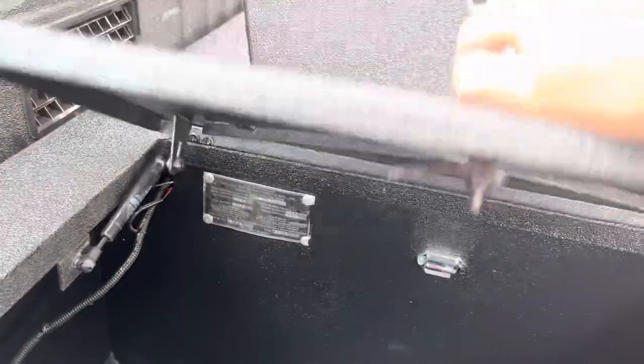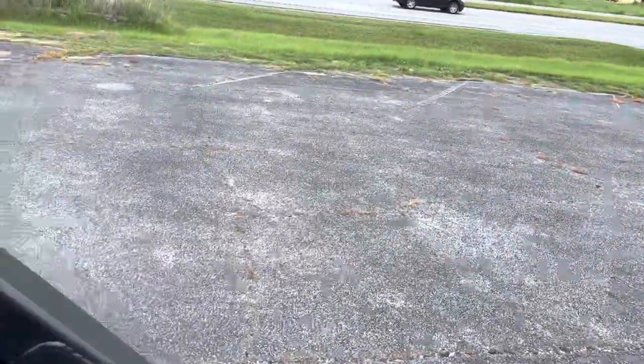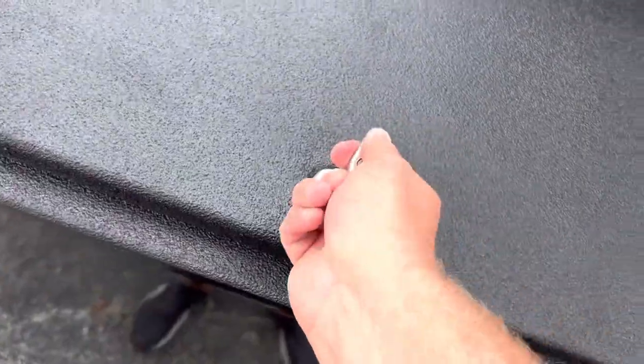This truck does have new straps and tow lights that will come with it. We just didn't have them in the truck for some reason — they're at our shop. I just didn't put them in here.